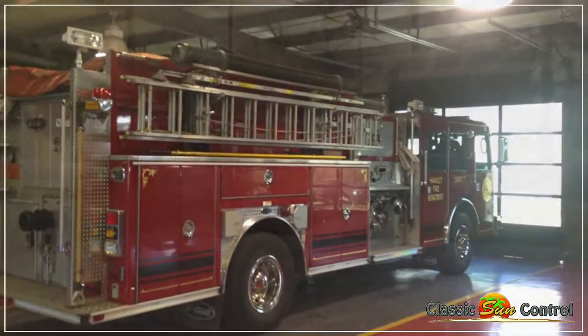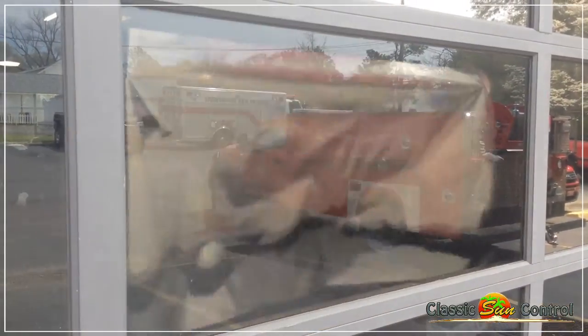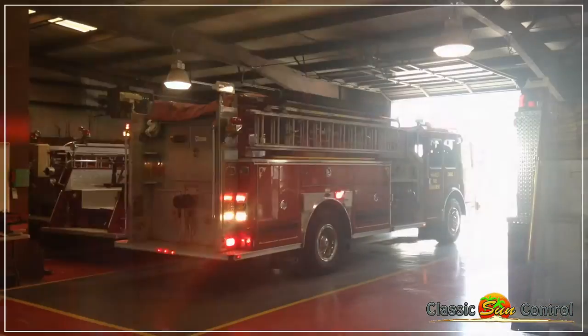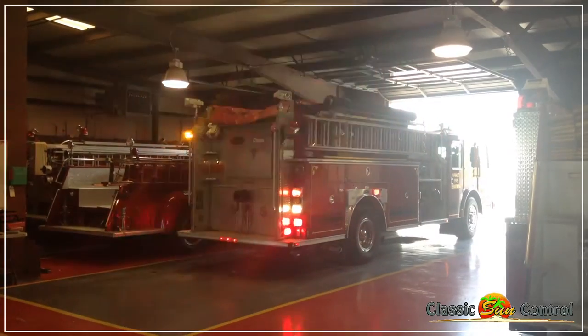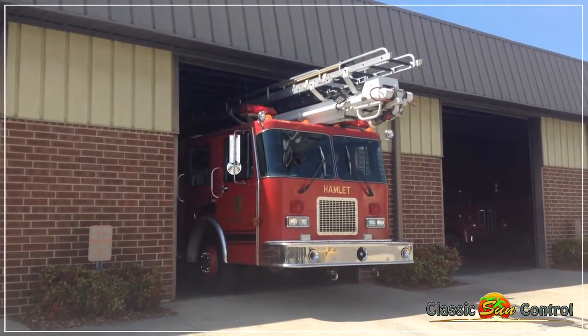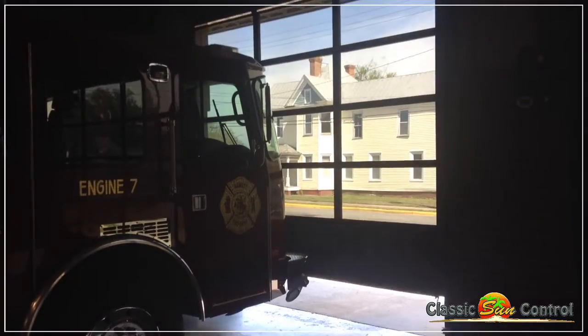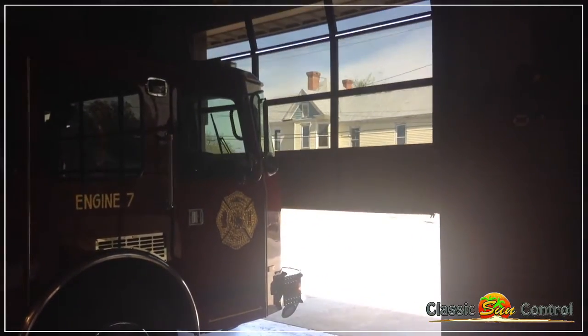At the end of the day we would love to be able to come in and show you what window film can do for you. It'll be our pleasure to provide you with a product that can reduce solar fading and help keep these beautiful life-saving machines in pristine condition and ready to help our public when we need them. I would recommend if you have glass doors to look at getting the windows tinted because it will extend the paint on the front of your trucks.